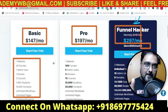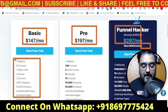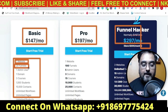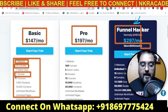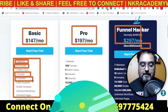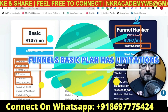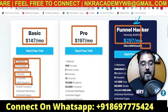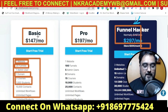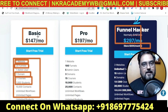Before I reveal the platform, let me show you the kind of limitations the basic plan of ClickFunnels has. Number one, you have only one website. Number two, you can have only 20 funnels. You can have only one domain and only three courses, and the number of students is also restricted. So at $147 a month you are paying yet getting restricted - that is something I don't like about it.